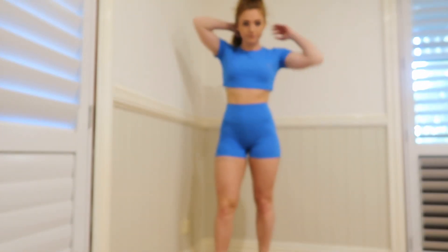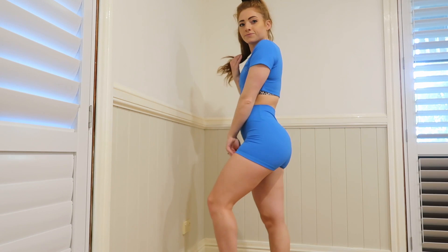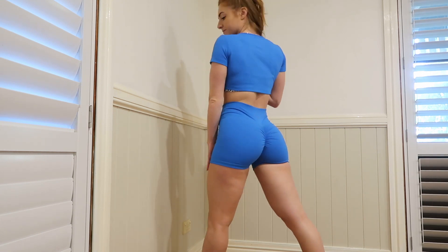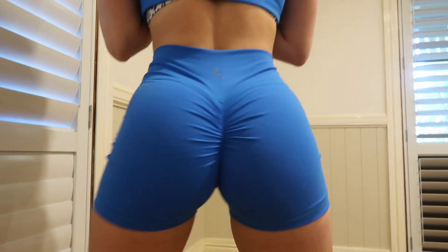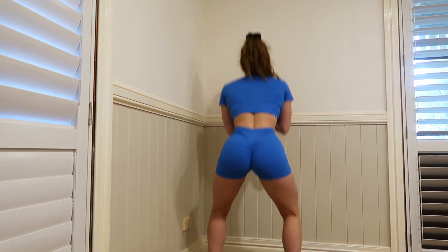Moving on to the blue — this is a really nice bright blue. This is the first one I got as a sample because I just love the colour, it really stands out. I want to get these in leggings as well, but for now it's just the shorts. The fabric is completely thick — you can't see anything through them, which is what I love about them.